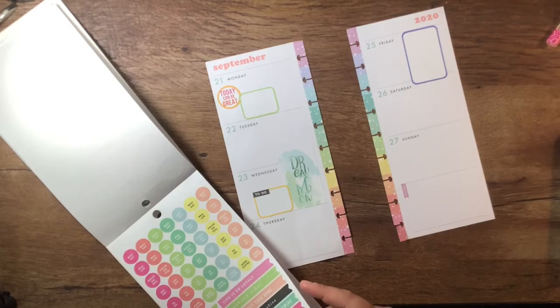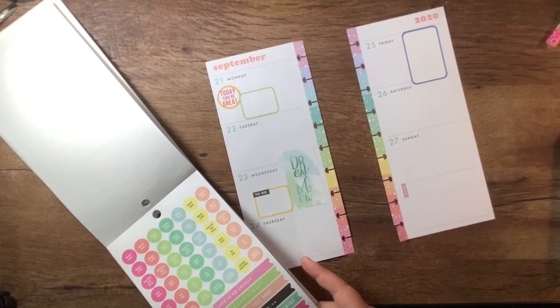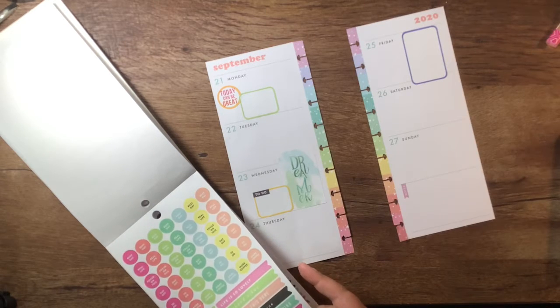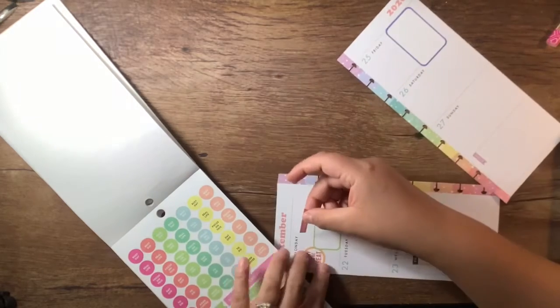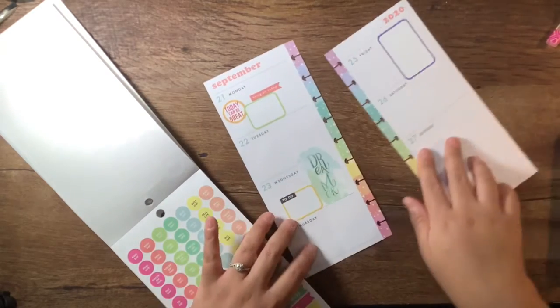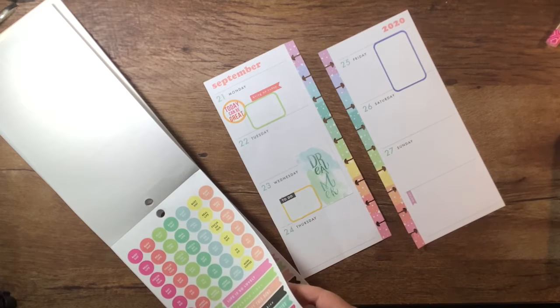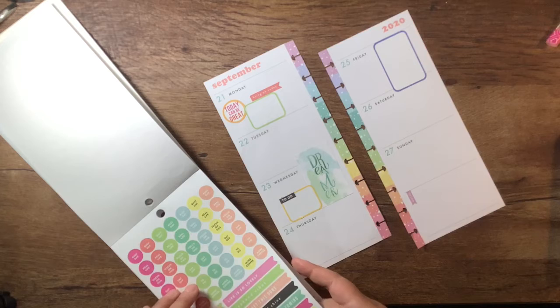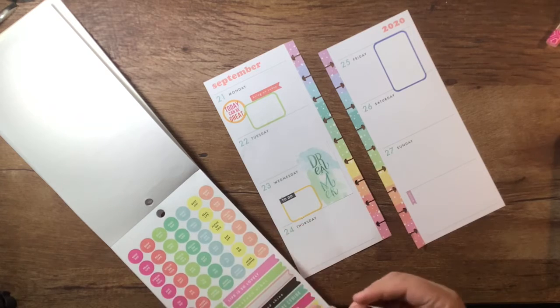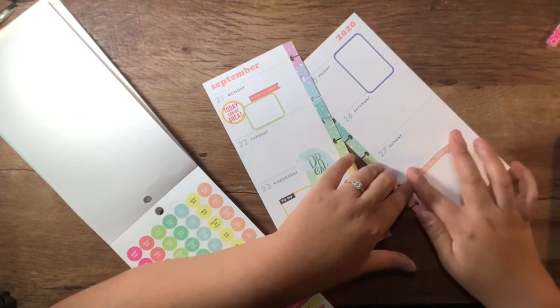I like these. I like this one that says 'bring on today' — I'll just put this right up here, like that. I like this one too. Let's get this done — I'm going to put this on Sunday, like that.